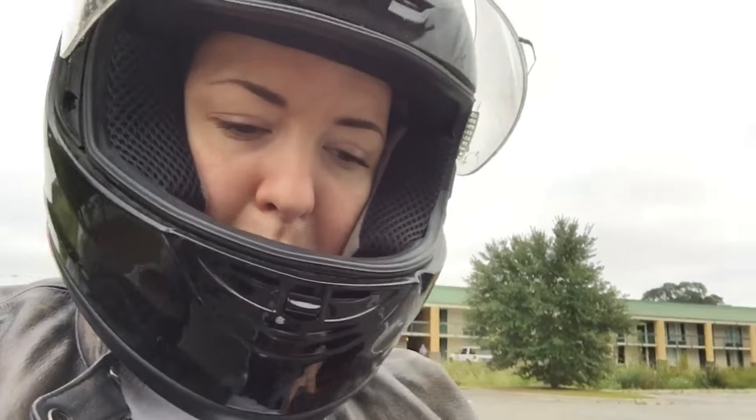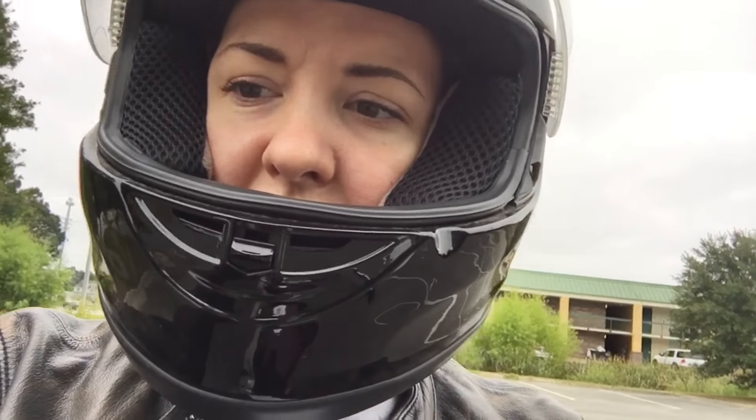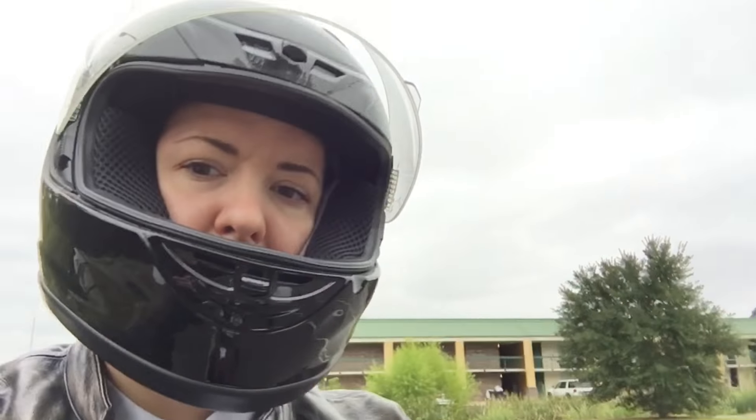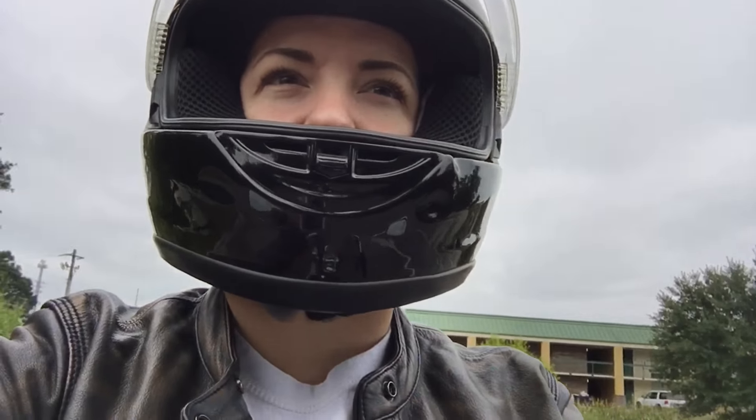I've taken it to work a couple of times, but I don't know if I feel super comfortable riding it on the highway with some of the big rigs and stuff. It can get up to 60 fairly easily for me, I guess because I'm not as heavy as a larger male rider, so I can get a little more speed. But I still like to save it mostly just for cruising around.